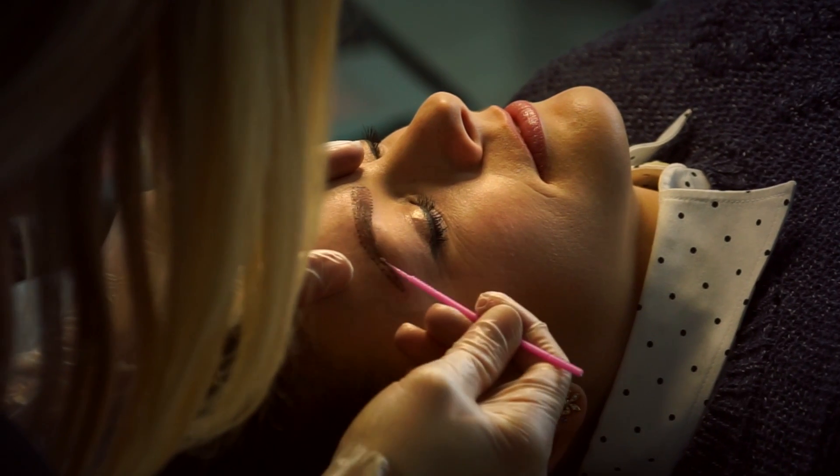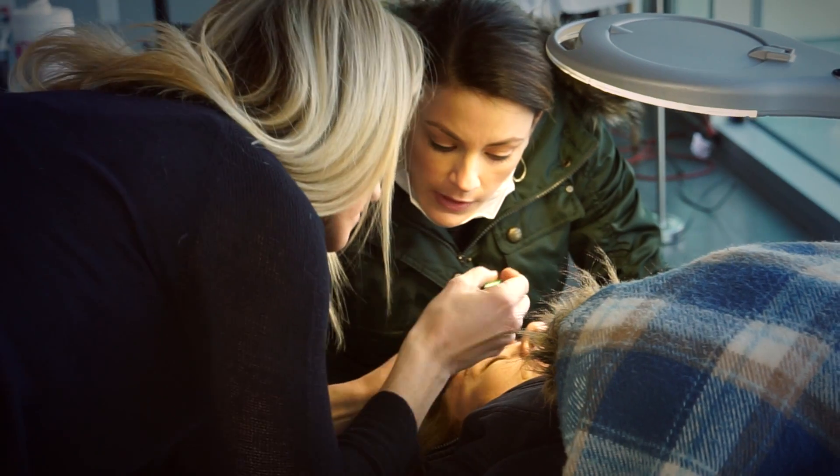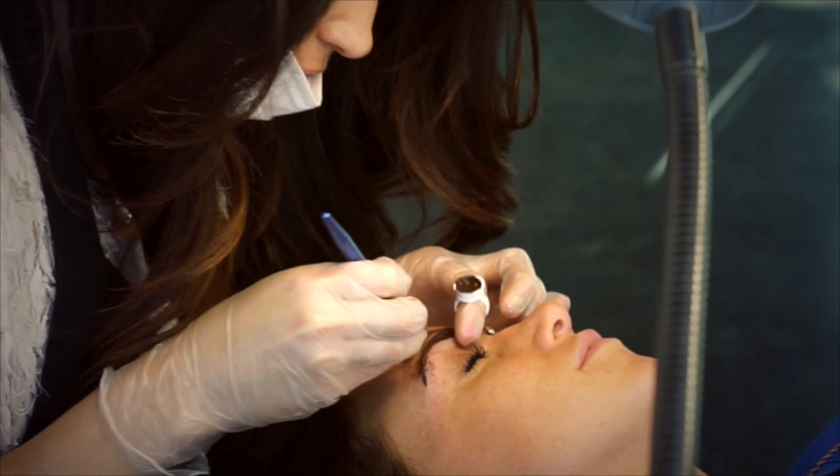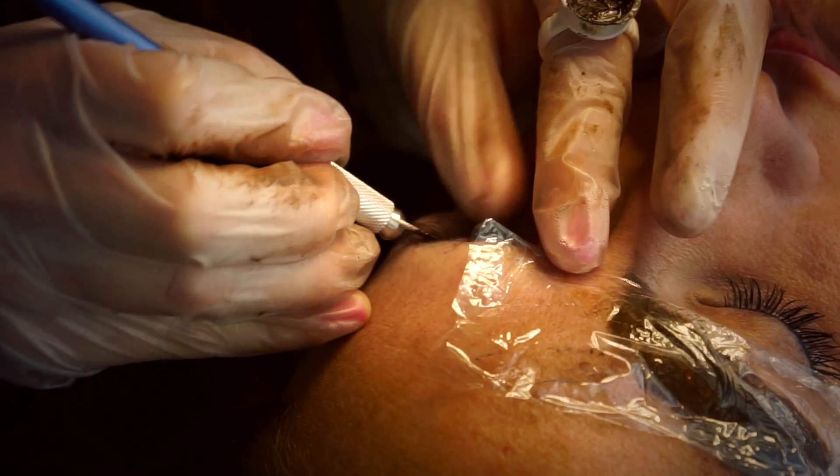Microblading gives us this natural look, hair stroke look that — we walk out the door, wake up in the morning, or get out of the swimming pool and it looks like that's how we were born.